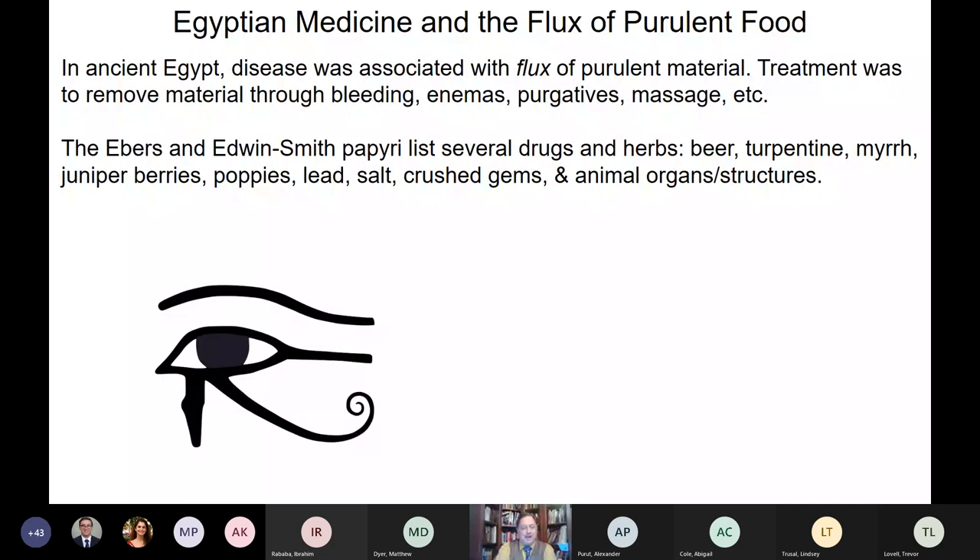Back in ancient Egypt, the theory of disease was based around the fluxing of purulent bad food from the gut out to the body, causing swellings, pus, cancers, and things like that. Treatment was largely directed towards removing the nasty material through bleeding, enemas, and purgatives. The papyri we have — like the Edwin Smith and Ebers papyrus — list a significant number of pharmaceutical interventions, including crushed gems, which I think is an early version of Goldschlager.